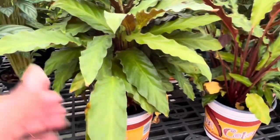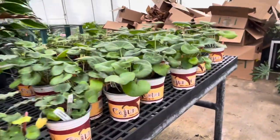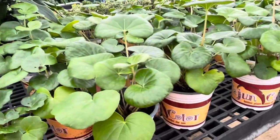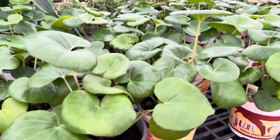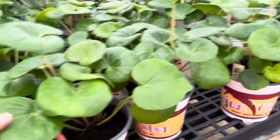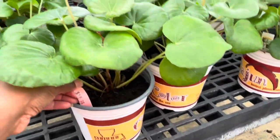That feels so soft. This is cute — I do not know what it is, but it's cute. $16.99.